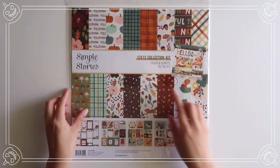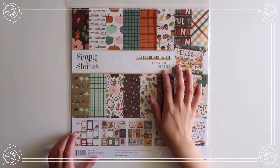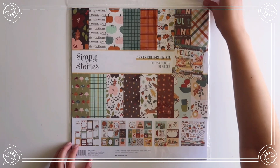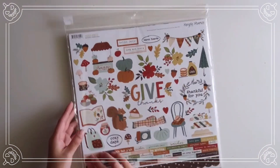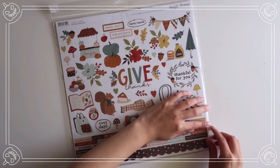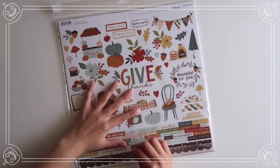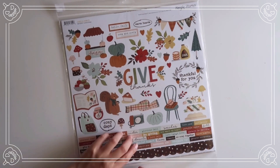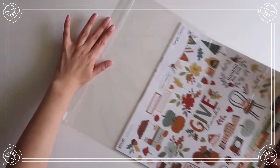First thing that I have here is the 12x12 collection kit. This is called Cider and Donuts by Simple Stories. It comes with 91 pieces and this was $10. I thought this collection was so cute, perfect for the fall. I don't have a bunch of fall collections, so I wanted to start building my stash, and I was thinking of maybe doing some scrapbook pages with this collection.